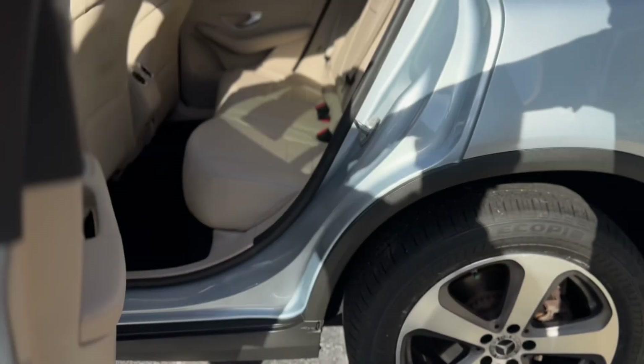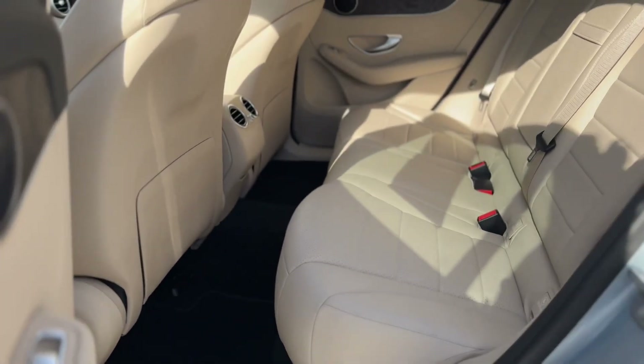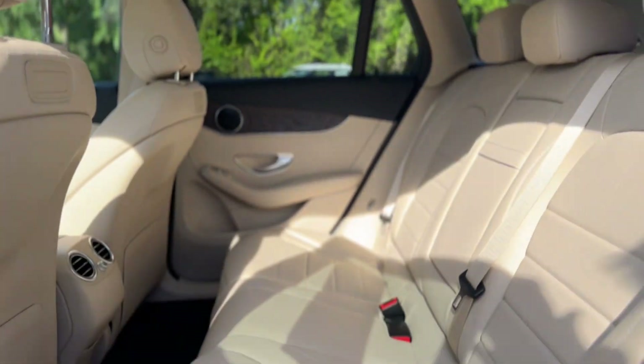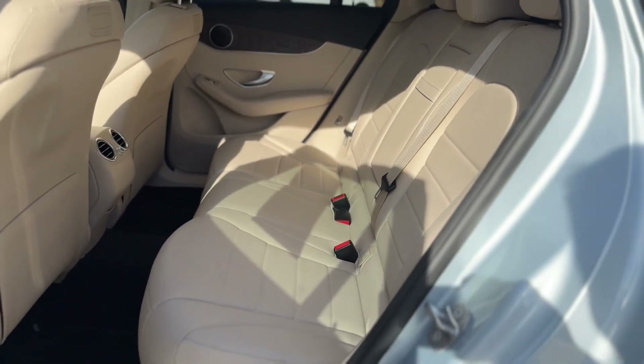Let's move into the back. As you can see from the center console, you've got air vents as well as an armrest for the rear passengers, and a nice panoramic roof.